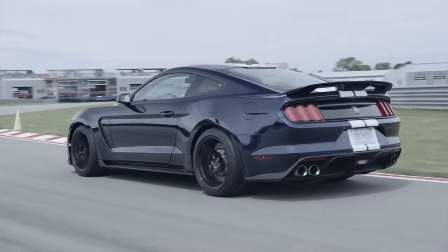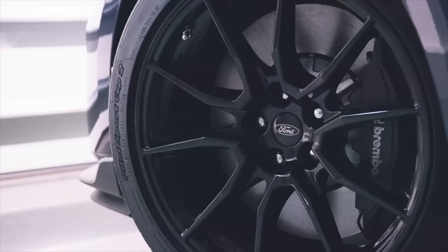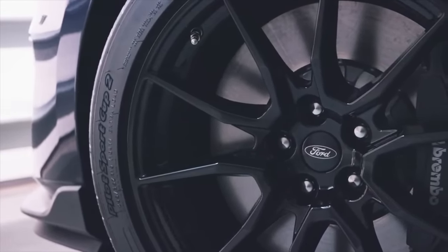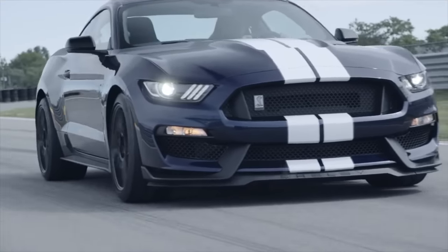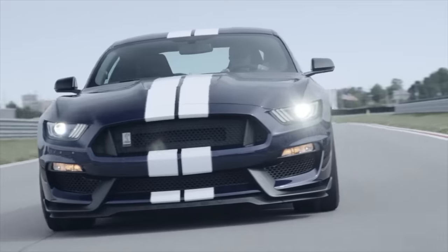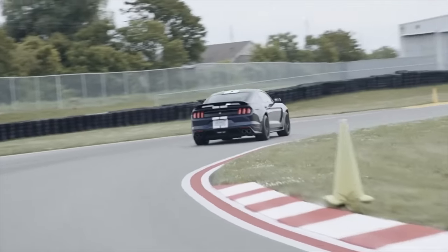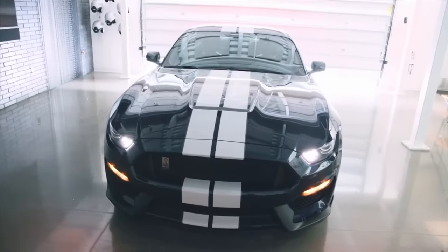Onto the performance of this car, which should be the most important aspect to any GT350 owner. The most noticeable thing is going to be the addition of a new set of tires — the Michelin Pilot Sport Cup 2s, which are also used on the GT350R as well as the new Performance Pack 2 Mustang. This is a tread pattern and compound specifically made for the GT350, and it's going to improve acceleration, lateral grip, and braking. The tire size remains the same at 305 in the rear.